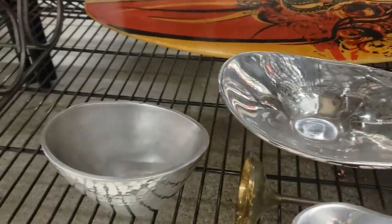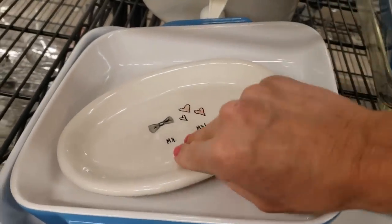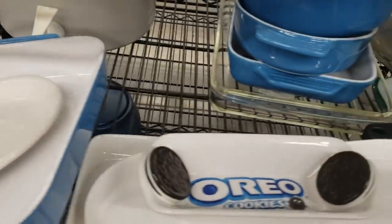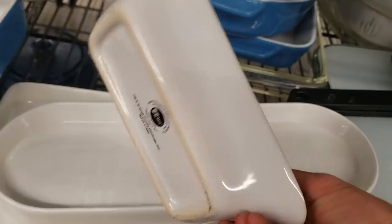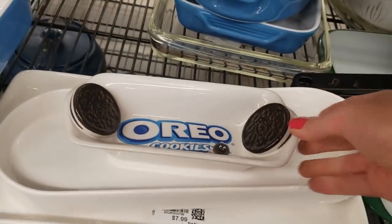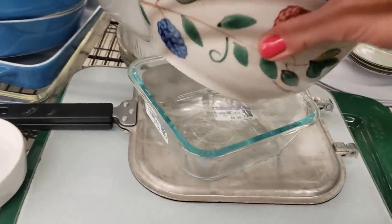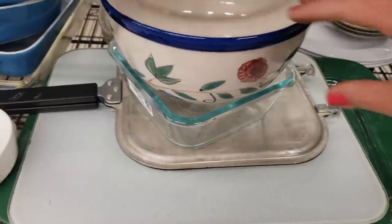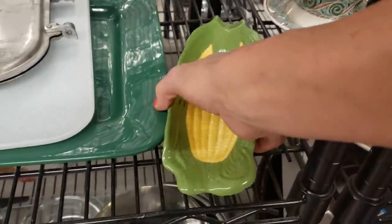That came from Savers — I can still see the price tag. This is Rae Dunn, a really specific wedding plate — I'm going to pass on that. And something like this, there are so many listed on eBay — just not worth the pick up. I like this bowl, but it's got a lot of wear inside, so I'll leave that.